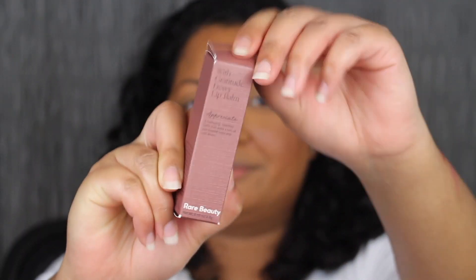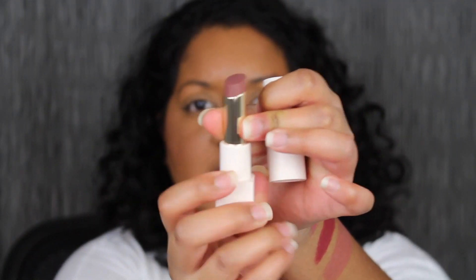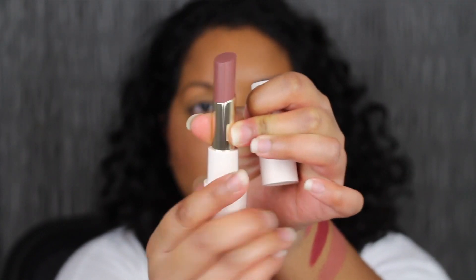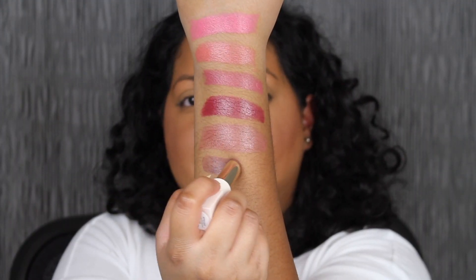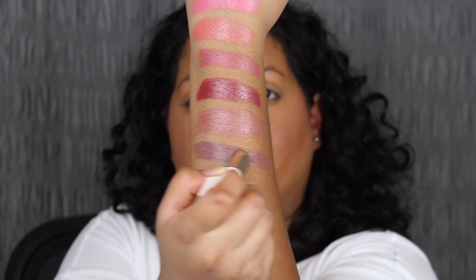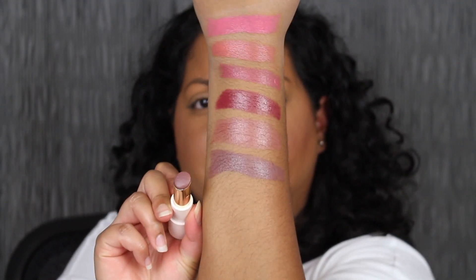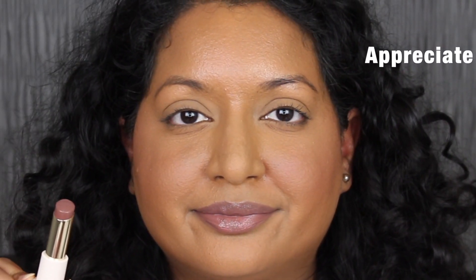The next shade is called Appreciate. Appreciate looks gorgeous as well — I love that chocolate brown shade. Appreciate is described as a cool brown. It's so pretty; you don't even need to build it up because it's so pigmented. I honestly thought I wouldn't like this shade, but I really do love it.